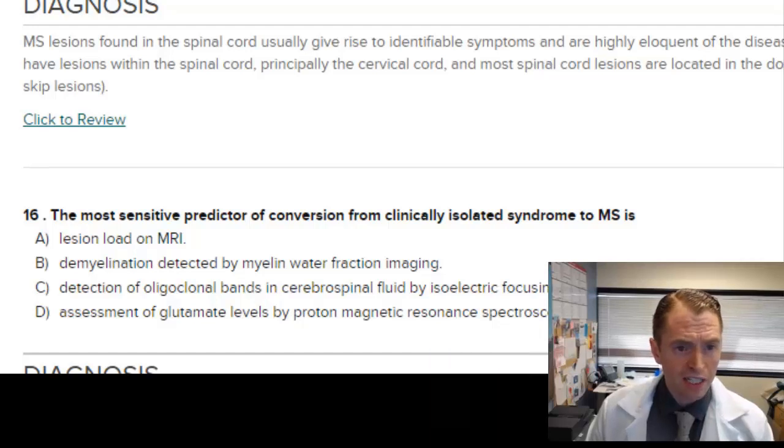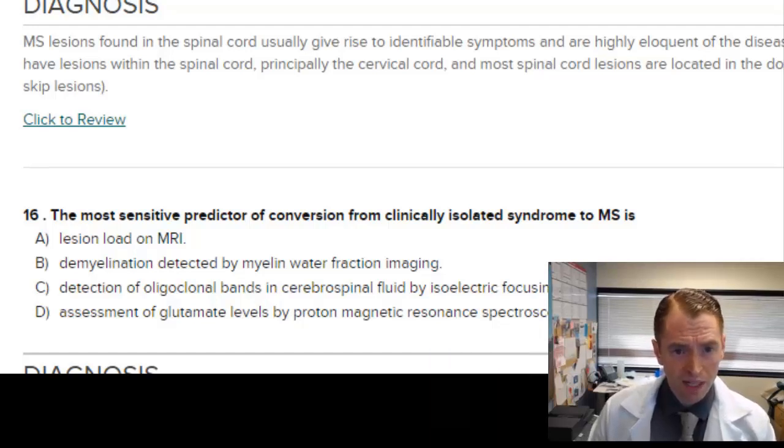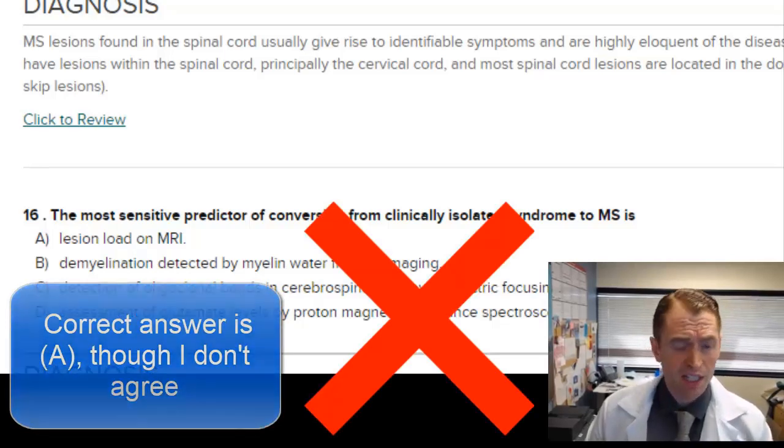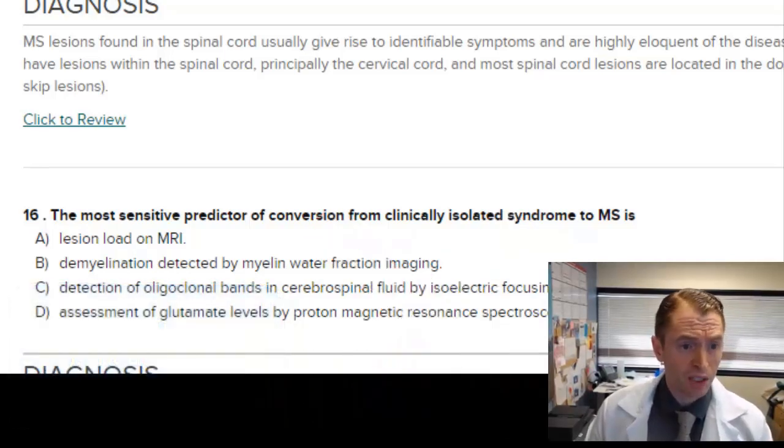The most sensitive predictor of conversion from clinically isolated syndrome to MS is lesion load on MRI — that's going to be right. Myelin water fraction imaging, spinal fluid oligoclonal bands, and glutamate levels are the other options — no. So the answer is A. Based on the optic neuritis treatment trial published in 1996, if you have optic neuritis and no brain lesions consistent with MS, only about 15% of those individuals actually develop MS.